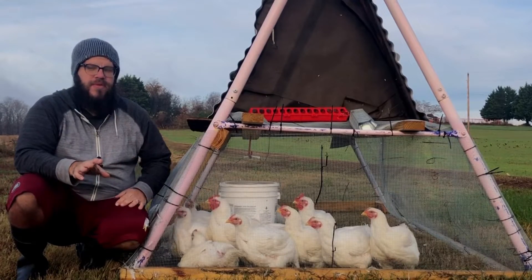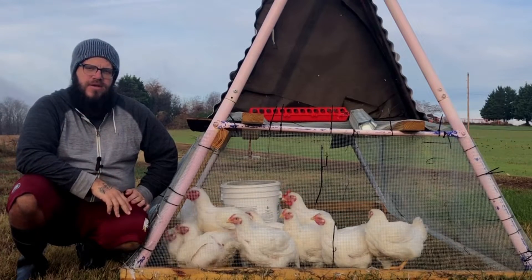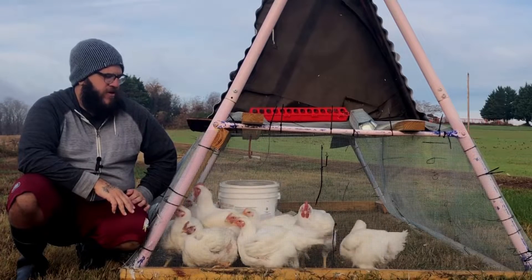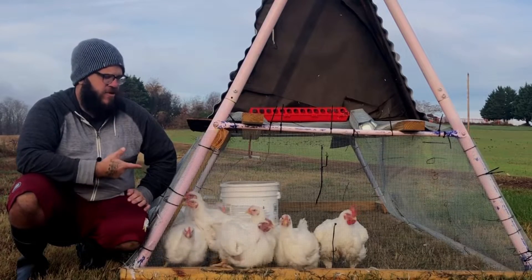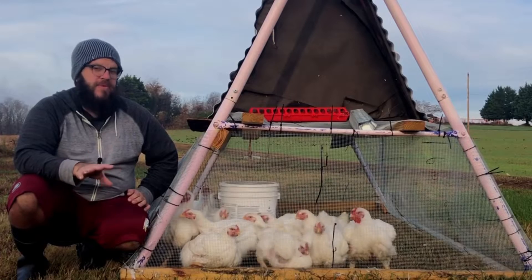The cons of keeping them stationary is they tend to just wallow in their own feces. So I feel like they're much dirtier birds by the end. A lot of them actually had bumblefoot, surprisingly. I haven't noticed that on any of the ones I tractored. So those are the pros and cons of keeping them stationary.